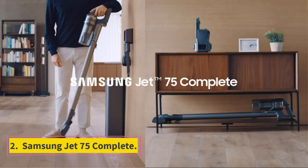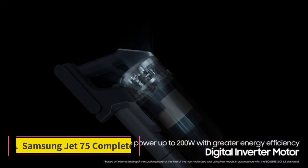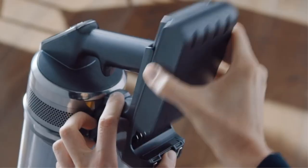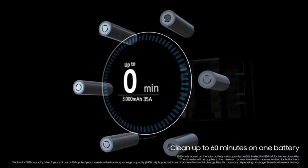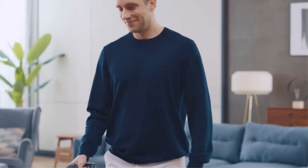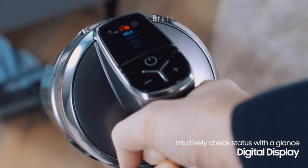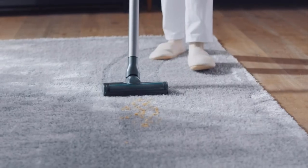Number 2: Samsung Jet 75 Complete. The Samsung Jet 75 is a great option if you want a mid-priced vacuum that can handle a variety of messes. While it doesn't have the Dyson V15 Detect's automatic power adjustment capability or its dirt sensor, it offers similarly strong debris pickup performance on bare floors and carpeting at a considerably more affordable price. It's mostly due to its powerful 200AW suction motor, which is remarkably potent for a vacuum at this price point.